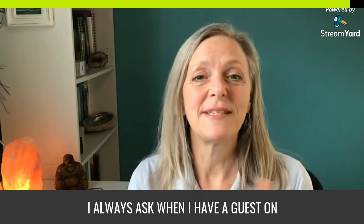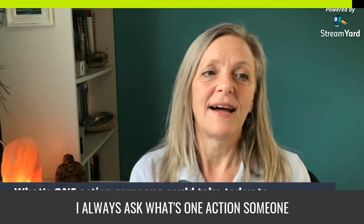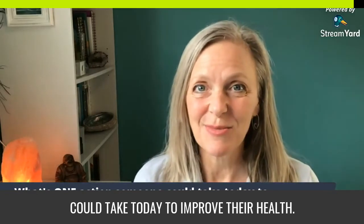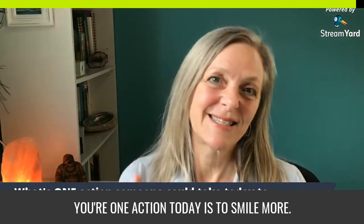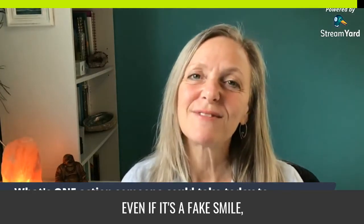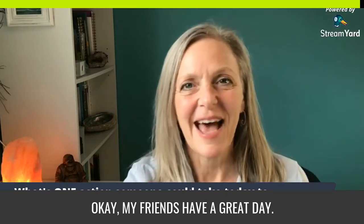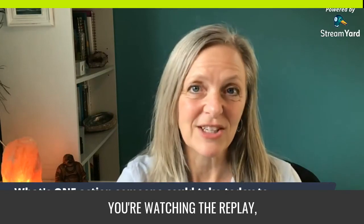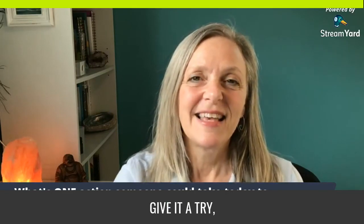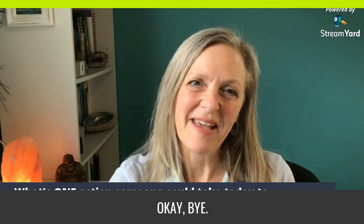My tip today — my one action for you — is to smile more, even if it's a fake smile. You're bound to feel better, and if you've got pain, you will have less pain. Let me know if you found this helpful, whether you're watching live or the replay. Give it a try, try laughing, see how you feel, and let me know. Bye!